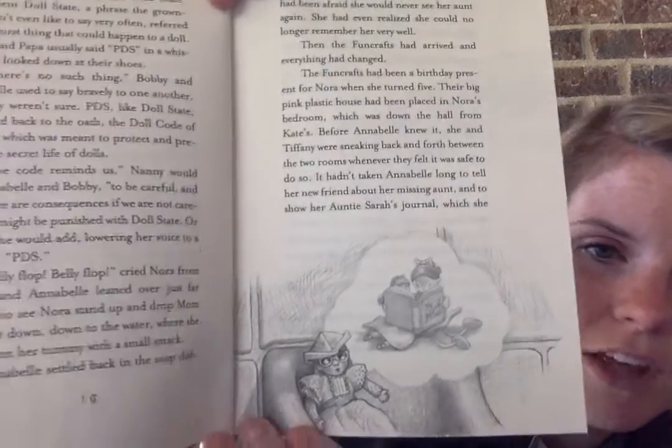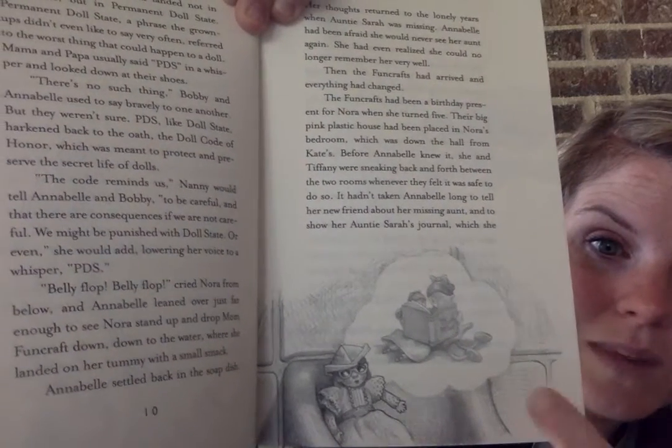'Belly flop! Belly flop!' cried Nora from below, and Annabelle leaned over just far enough to see Nora stand up and drop Mom Funcraft down to the water where she landed on her tummy with a small smack. Annabelle settled back in the soap dish. Her thoughts returned to the lonely years when Auntie Sarah was missing — she had been afraid she would never see her aunt again and realized she could no longer remember her very well. Then the Funcrafts had arrived and everything had changed. It hadn't taken Annabelle long to tell her new friend about her missing aunt and to show her Auntie Sarah's journal, which she had recently discovered. Here's Annabelle on the soap dish thinking back to one of those moments when they were reading Auntie Sarah's journal together. If not for Tiffany and the journal, Auntie Sarah might still be trapped in the attic.